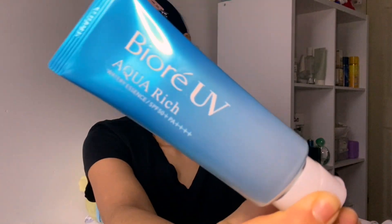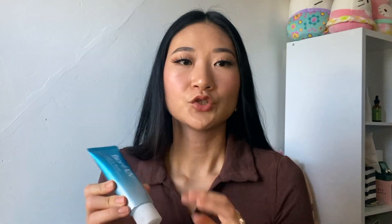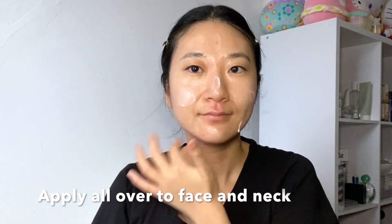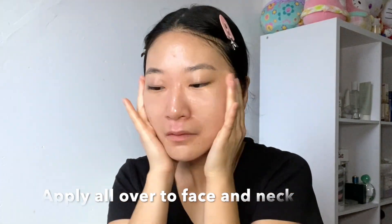If you're doing this routine at nighttime, you don't have to do this step, but if it's your daily morning routine, seal it all in with sunscreen. I'm using the Biore Aqua Rich Japanese sunscreen — this is SPF 50+ PA++++, so it has maximum protection. It doesn't ruin any of those layers of skincare, has no scent and no white cast. I apply a generous amount all over my face and neck. It's a great lightweight sunscreen you can just grab and go.